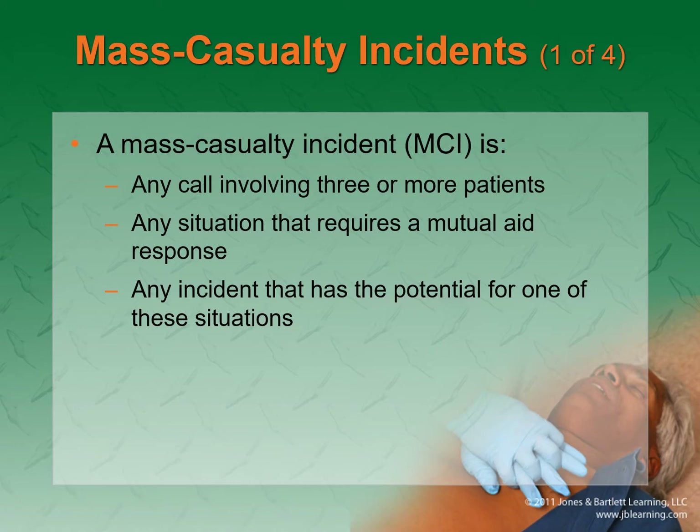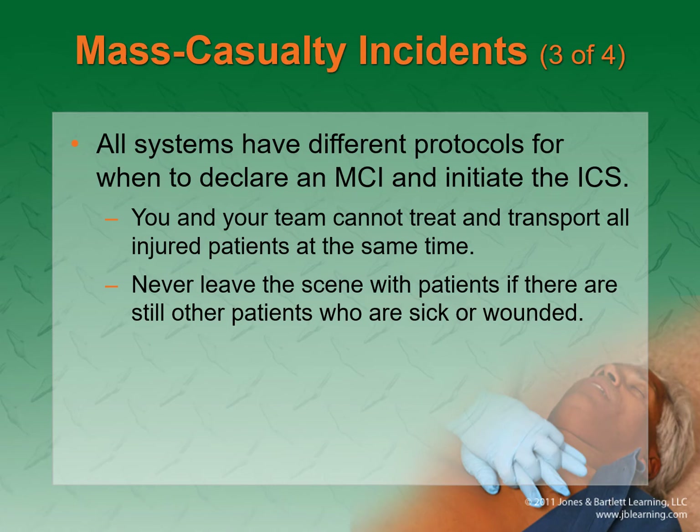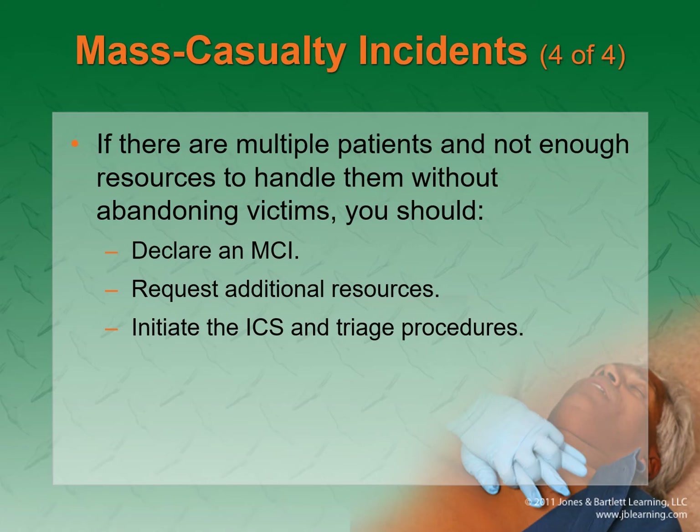Mass casualty incident — the important part. They say any call involving three or more patients, but really it's any situation where medics on the ground are overwhelmed, or any situation requiring a mutual aid response. If you find yourself in that situation, declare an MCI, request additional resources, and initiate the ICS system.